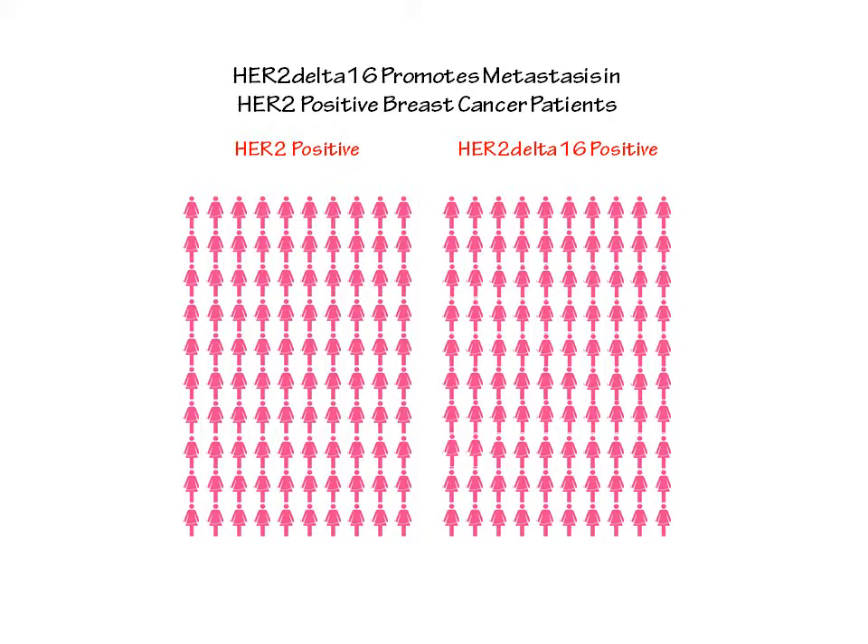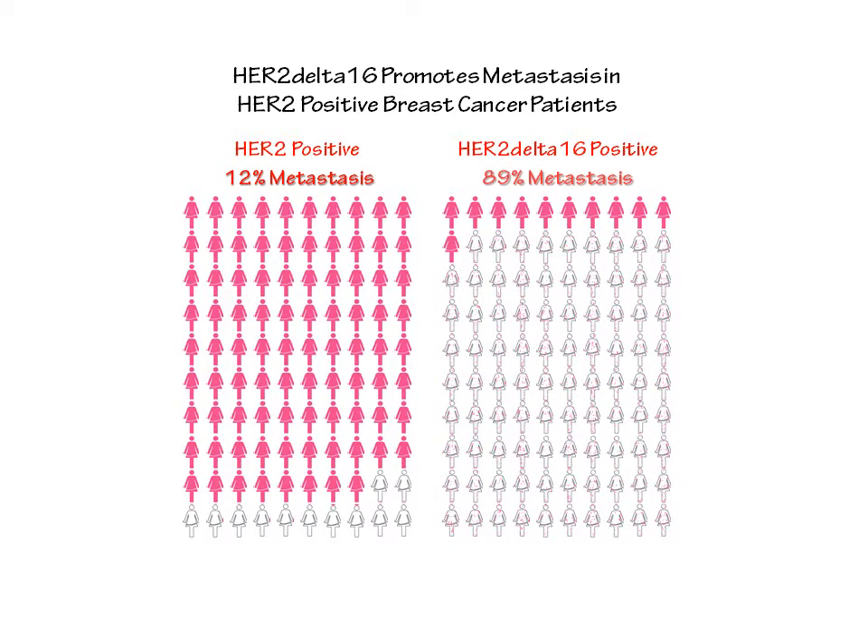Why do we think it's important to use a diagnostic assay that can detect HER2-delta-16 in patient tumors? If we compare patients on the left-hand side that are HER2 positive but HER2-delta-16 negative to patients on the right-hand side that are HER2-delta-16 positive, and we look at the most common negative prognostic factor — metastatic disease — 12% of HER2 positive patients present with metastatic disease. On the other hand, almost 90% of HER2-delta-16 positive patients present with metastatic disease. We know that metastatic disease in breast cancer is incurable and lethal.